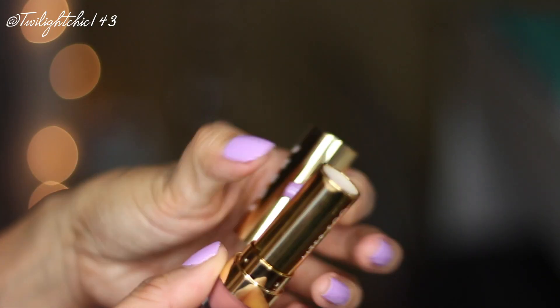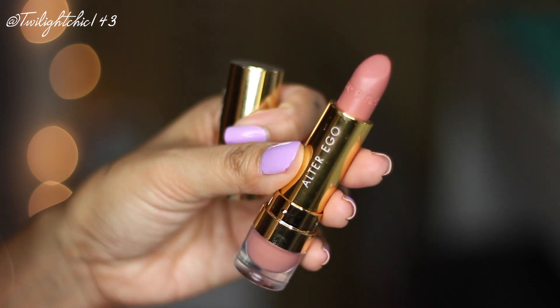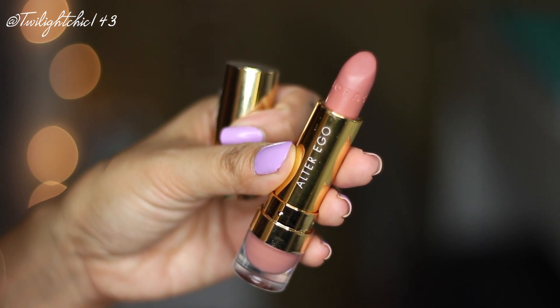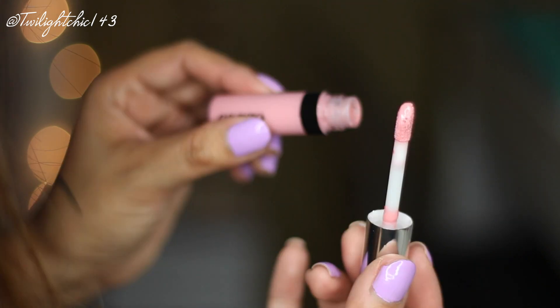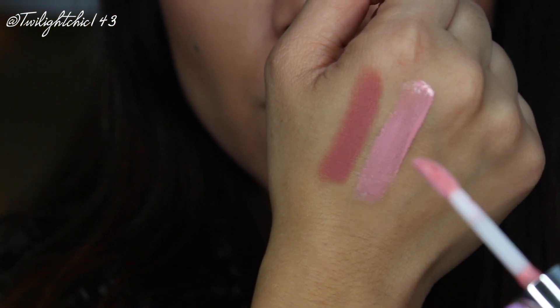For my lip combo of the month, it's the one I'm wearing today. I've been wearing this combo for about the past two weeks. First I apply this Lorac Alter Ego Lipstick in the shade Duchess — a beautiful nudey pink color. Then I top it off with this Cargo Lip Gloss in the shade Anguilla, which I received in an Ipsy bag. I'm really glad I received it — it's not sticky at all, glides on very smoothly, has no taste, and a slight sweet scent. It's a beautiful milky pink.